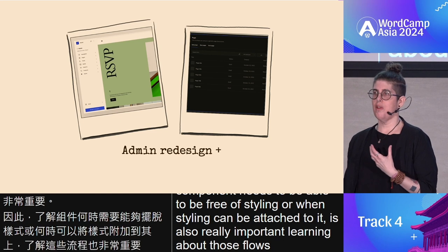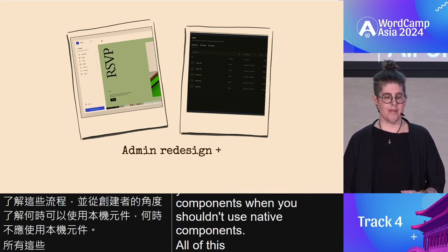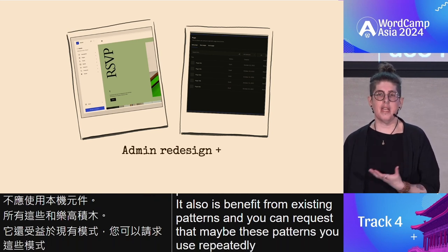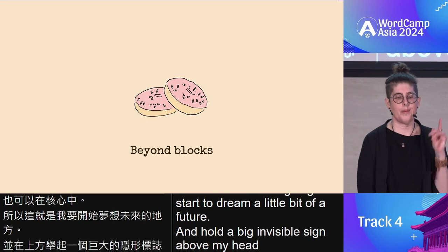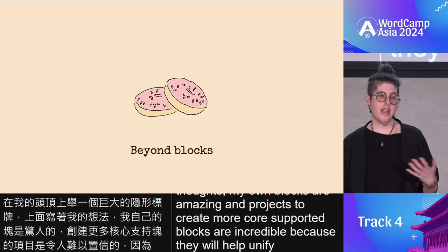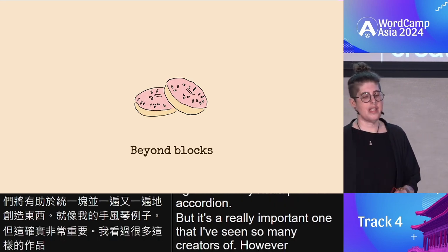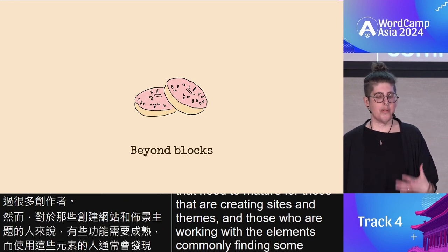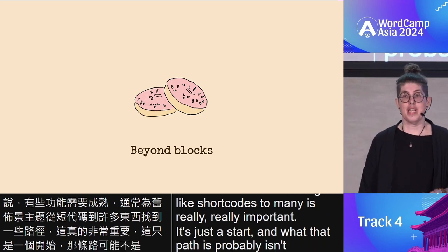This is where I start to dream a little about a future. Blocks are amazing and projects to create more core-supported blocks are incredible because they will help unify blocks and create things over and over again. However, there are features that need to mature for those creating sites, themes, and working with the elements currently. Finding some path for older things — from shortcodes and beyond — is really important. It's just a start and what that path is probably isn't clear, and we need to have conversations about what that is.